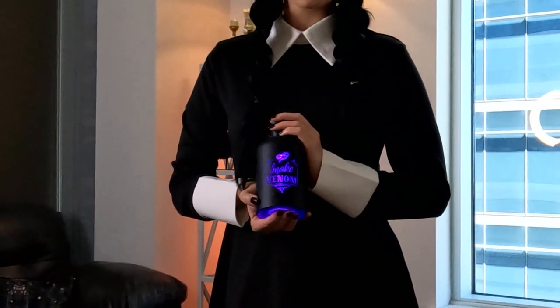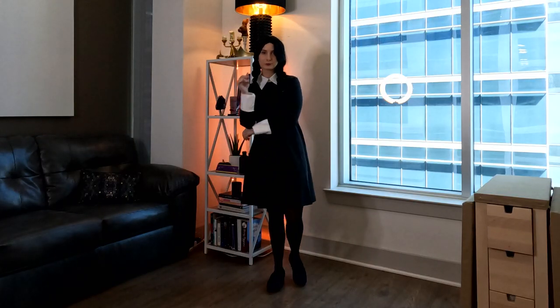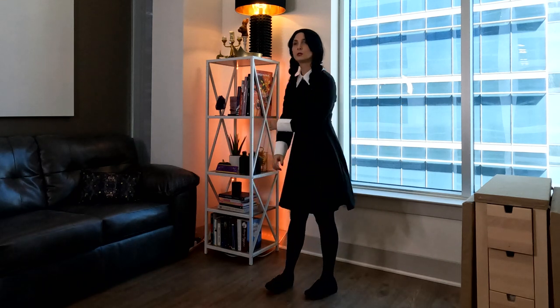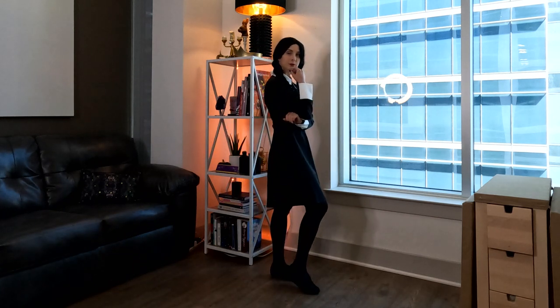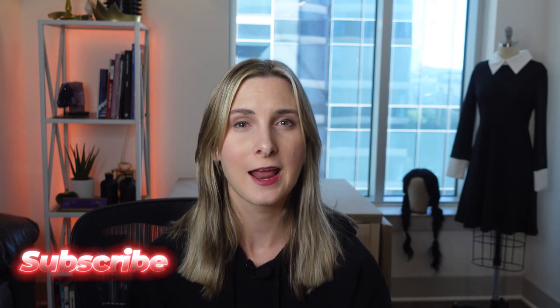And now for the review. You can find a list of recommended products in the description below, none of which are sponsors. And there we have it — a perfectly creepy start to your spooky season! Hope you enjoyed this bit of inspiration and let me know what you're going to be for Halloween this year. You can find me at my socials at TillyBoomCosplay. We'll see you next time!